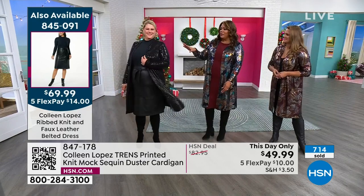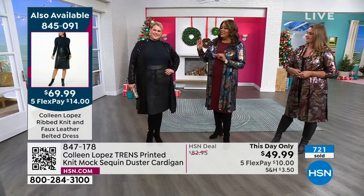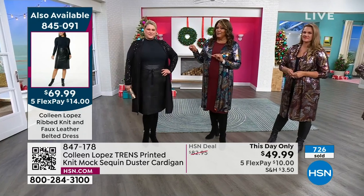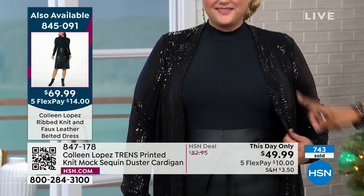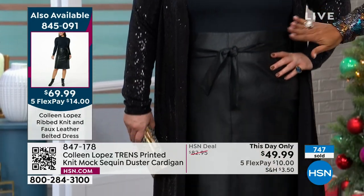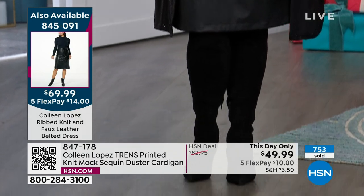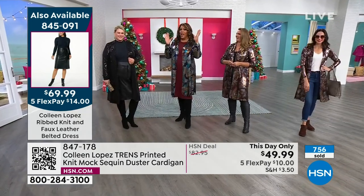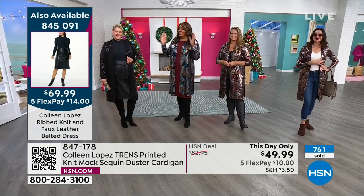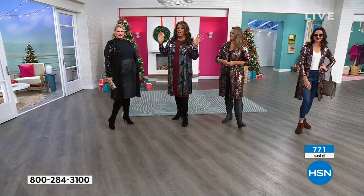The item number for this dress is 845-091. $14 on flex pay to get home this dress — that's a turtleneck at the top, faux leather at the bottom. Colleen, you did a killer job. And the flex pay on this duster is $10. So this is a $24 outfit. I can't believe it — drop the mic.